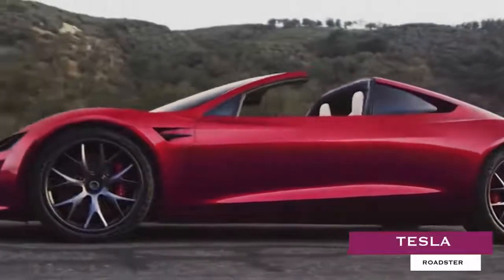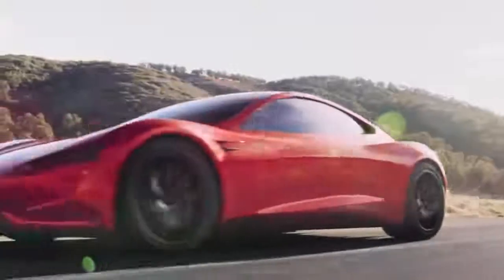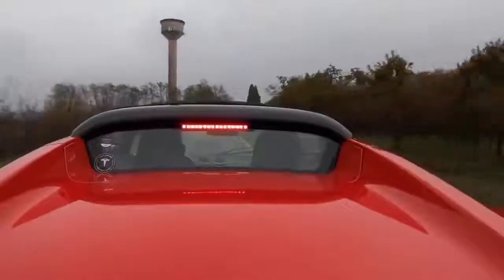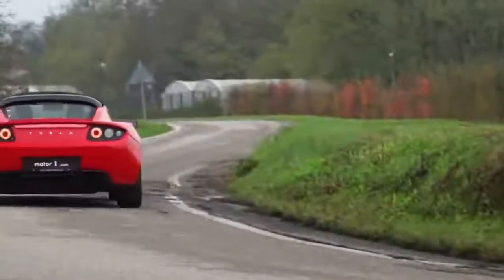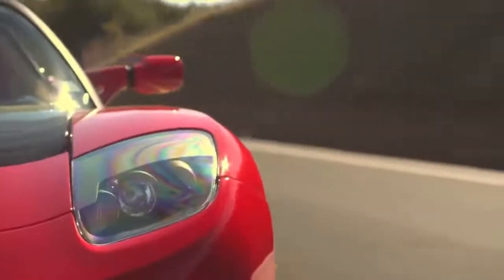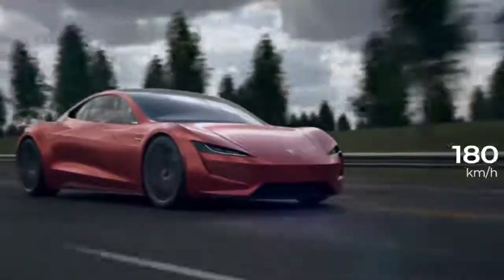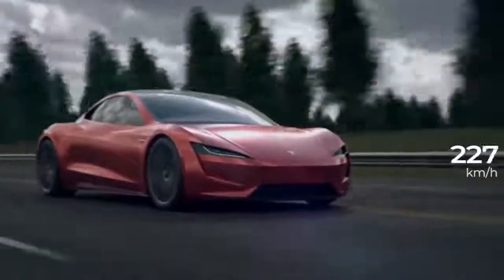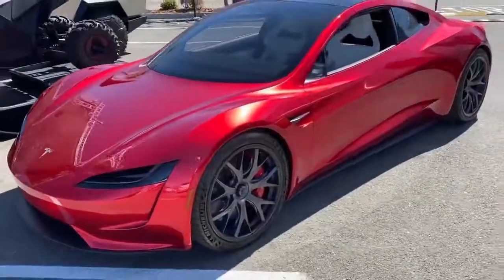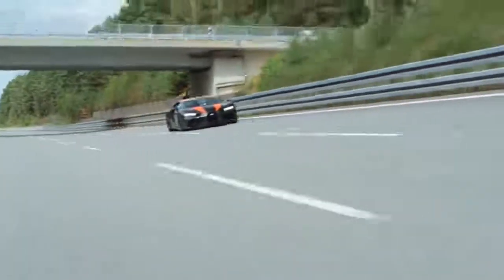Tesla Roadster. Elon Musk and Tesla made headlines when they unveiled the latest version of the Tesla Roadster. While its 1.9-second 0-60 mph time, 250 mph-plus top speed, and 620-mile range were all undeniably impressive, what stood out the most was the Roadster's flat-out insane torque figures — claimed 7,375 foot-pounds, which is 6.25 times as much as the latest Bugatti Chiron.